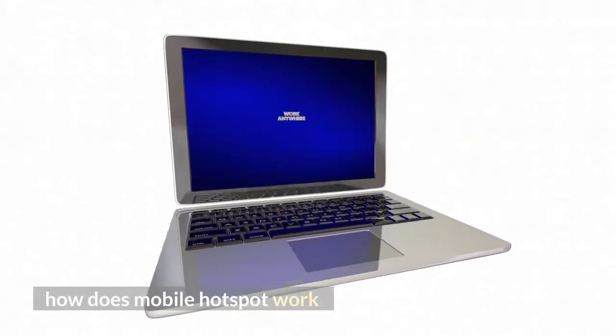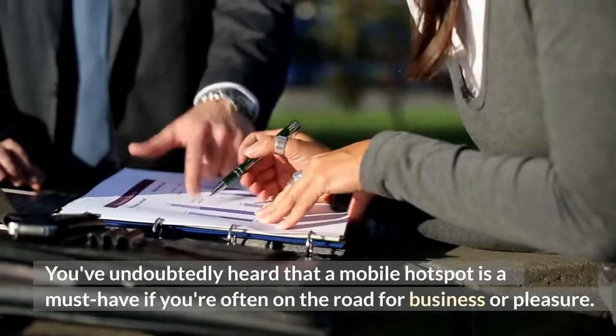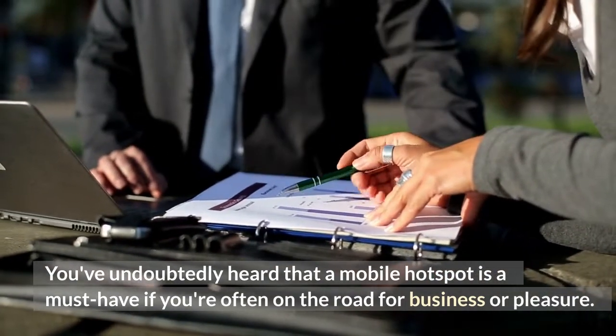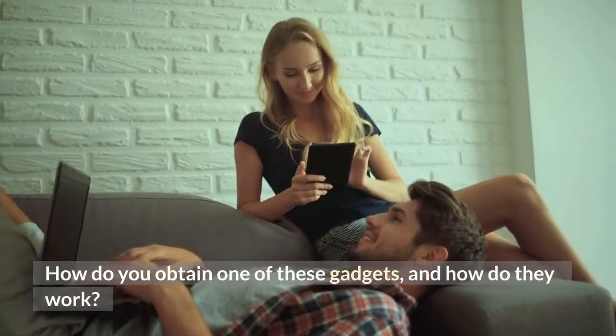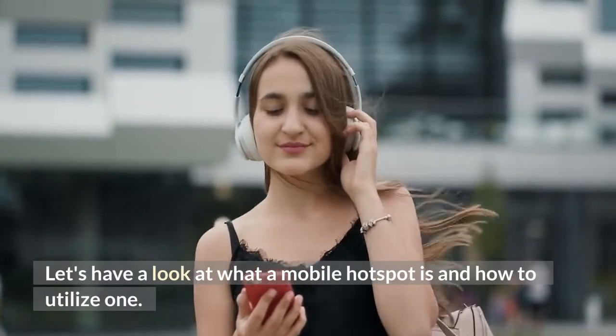How does a mobile hotspot work? You've undoubtedly heard that a mobile hotspot is a must-have if you're often on the road for business or pleasure. How do you obtain one of these gadgets, and how do they work? Let's have a look at what a mobile hotspot is and how to utilize one.